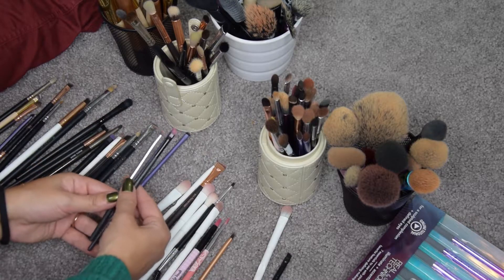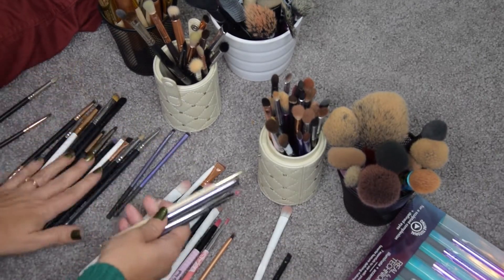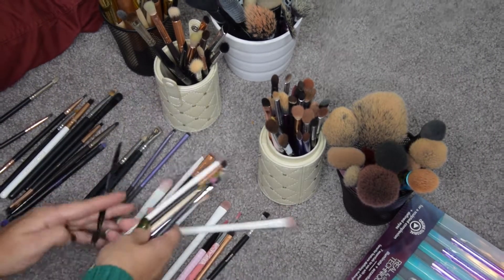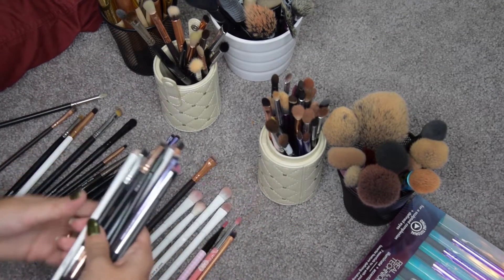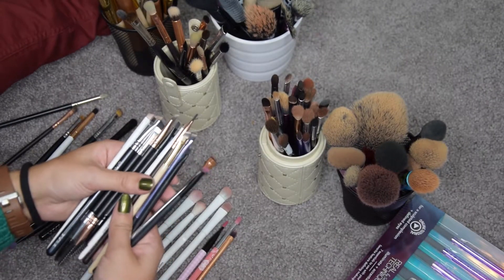Then let's get into more angled brushes. I have quite a few — some brow brushes and some angled brushes. My God, there are so many of them.